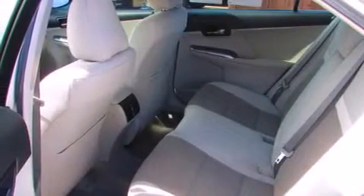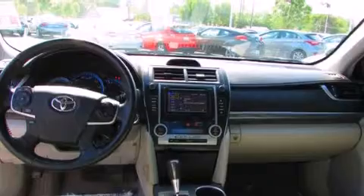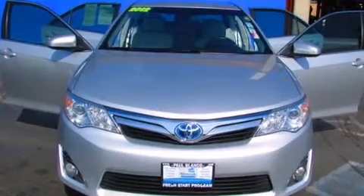All of the following features are included: alloy wheels, traction control and stability control systems, cruise control, side impact airbags, air conditioning, full power accessories, and keyless ignition.